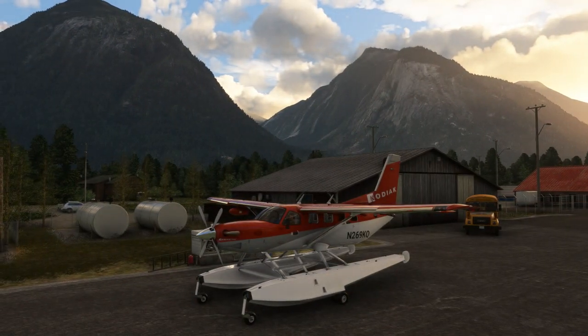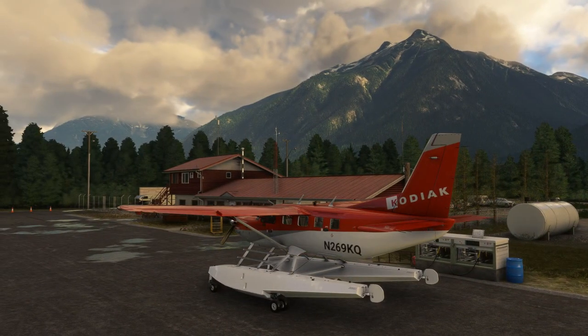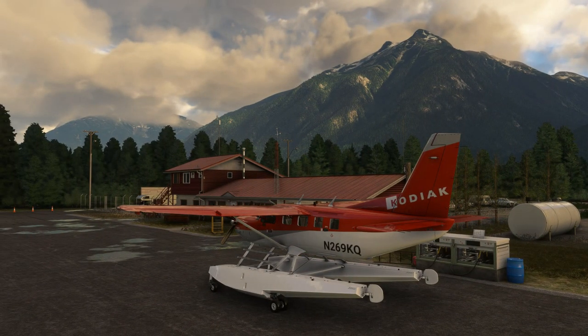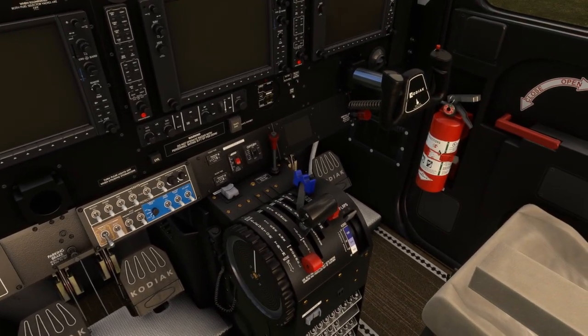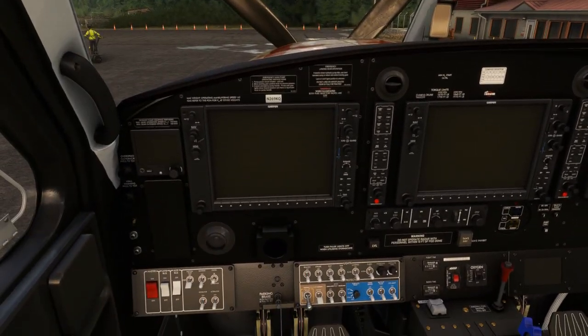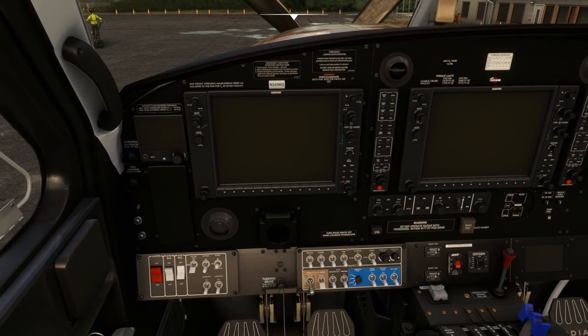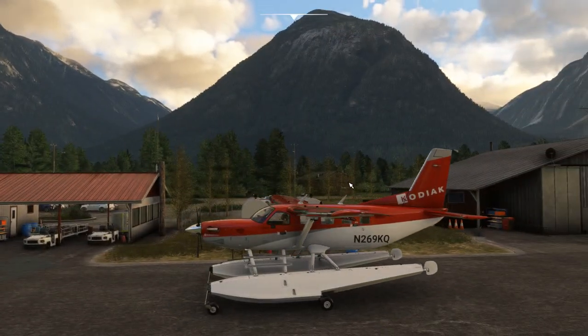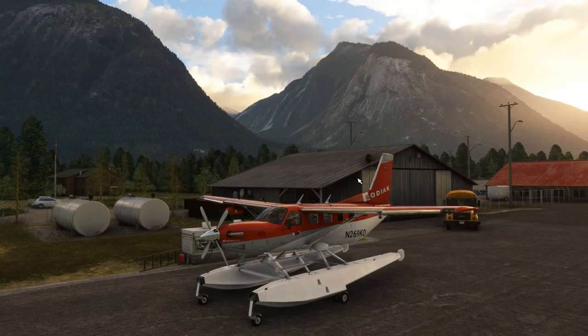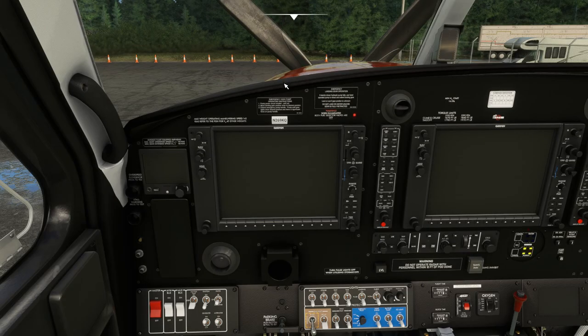Bear in mind as well that this has all of the latest features of the previous Kodiak — that is engine simulation, turbine simulation, all the good stuff you want to see, like hot starts and hung starts. The click spots all work very well in VR, and it's basically business as usual in terms of the PBR work and 4K textures. This is my first impressions video, and what we'll do is take off from here, find a nearby lake to see what it feels like, maybe do a take off then land back again. Let's get this aircraft fired up.